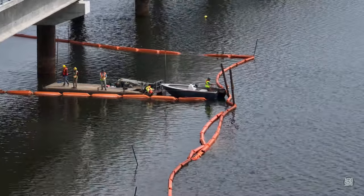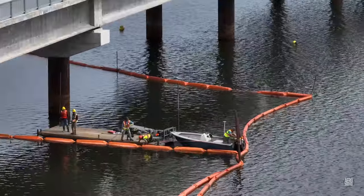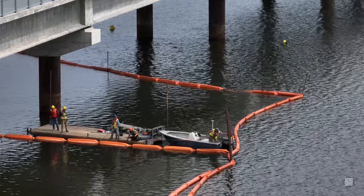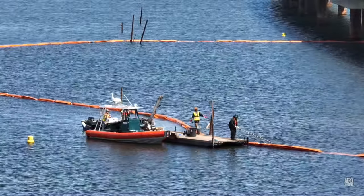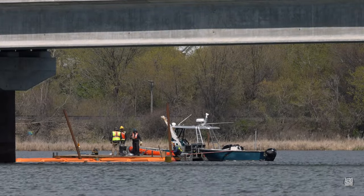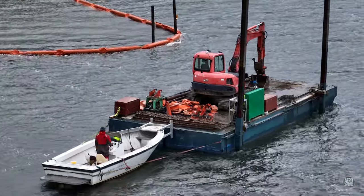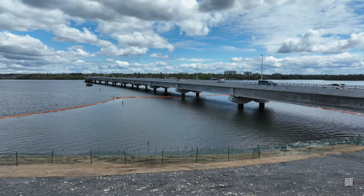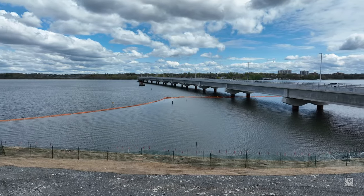Considerable care is taken when stakes are pulled and the curtains removed, to avoid any unnecessary disturbance to the environment. The work continues into early May. There's ample opportunity to demonstrate boat handling skills. As this video comes out, only the curtains immediately adjacent to the west end are still in place for whatever reason.